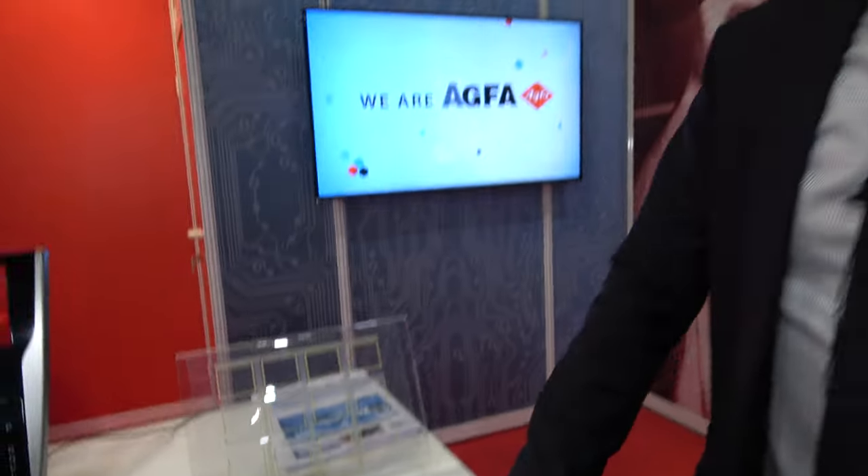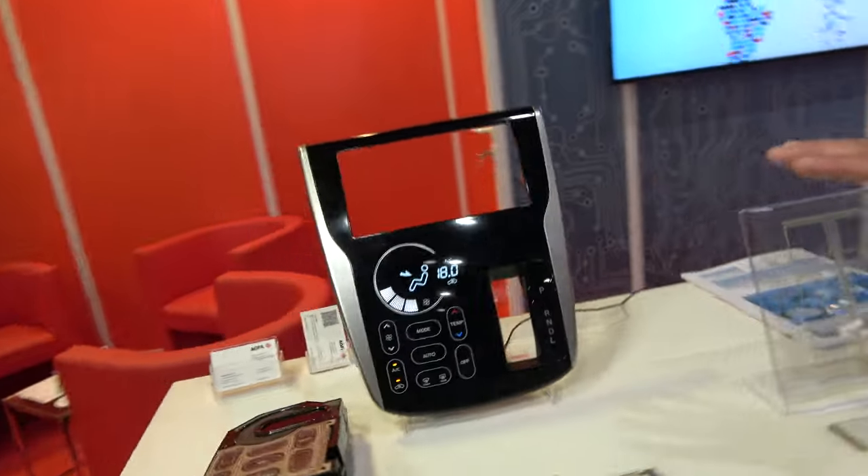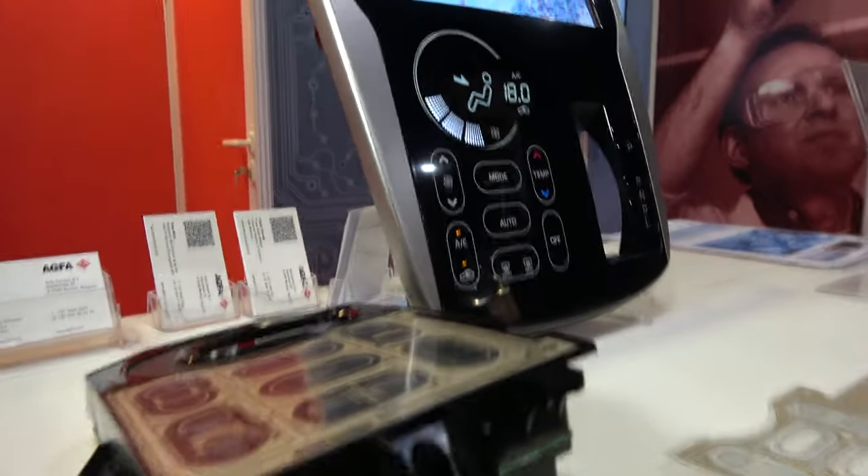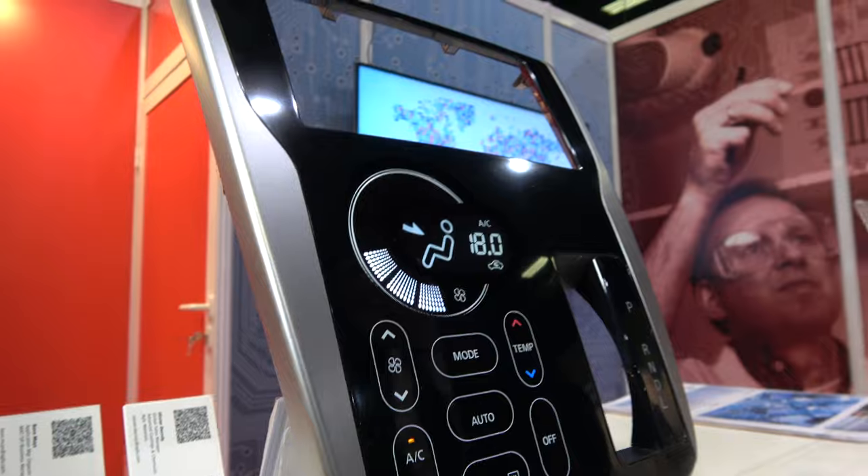Due to our breakthroughs in our developments, we have really been able to solve some problems in the industry. If you look at typical applications, they are mainly in automotive, where silver inks are used to make capacitive touch elements for automotive or white goods.